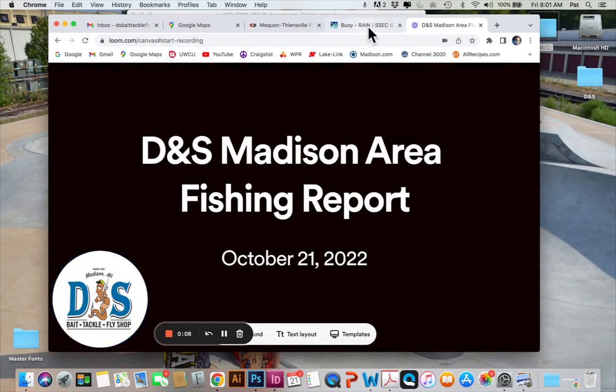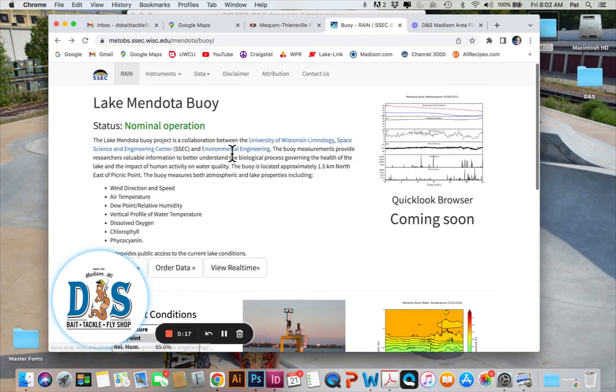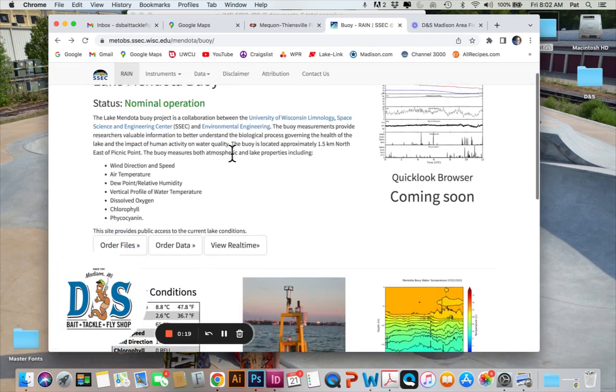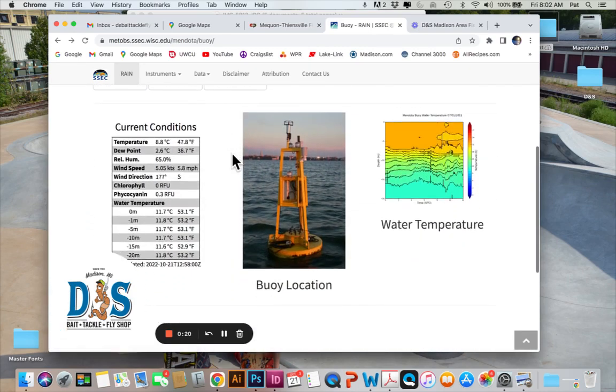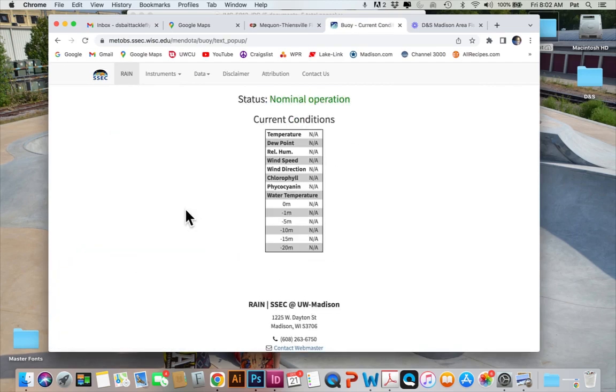I made a post earlier in the week about Lake Mendota turning over. I had a bunch of questions about what that means, so this is the Lake Mendota buoy website. I've mentioned this site many times before — it's a great resource for finding out the conditions on Lake Mendota, and it monitors the lake temps all the way down.